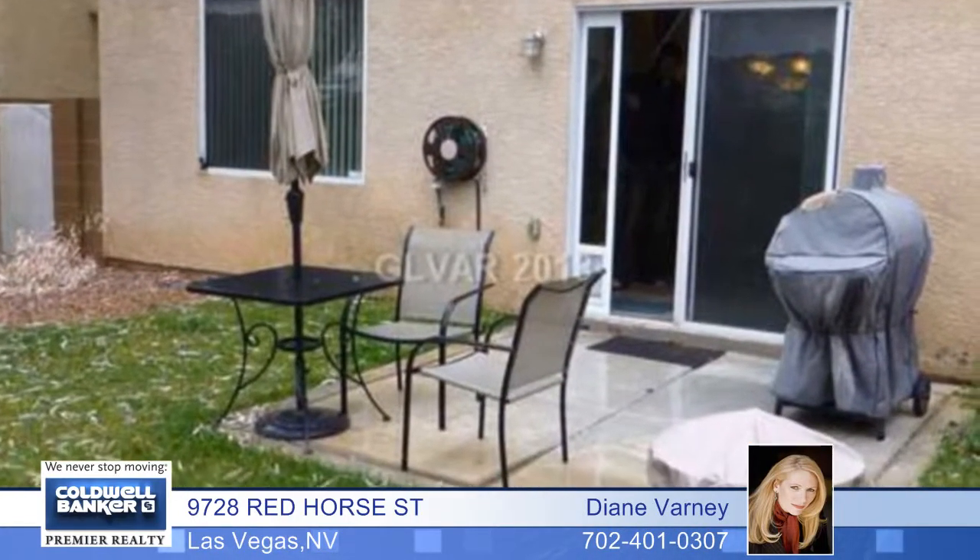There are low HOA fees, well-maintained and in great condition. Make this home yours.